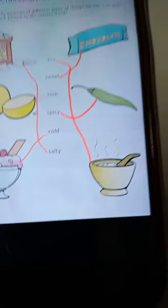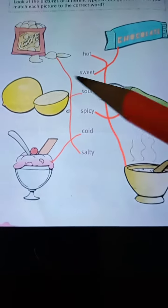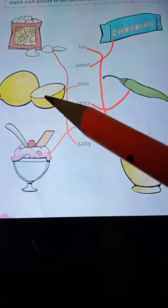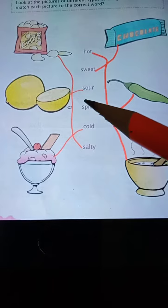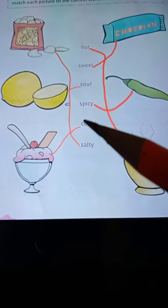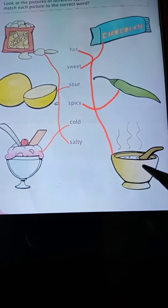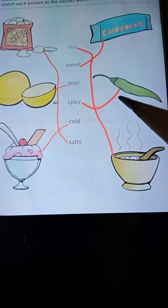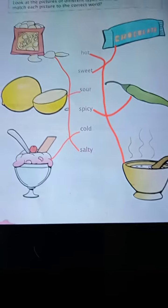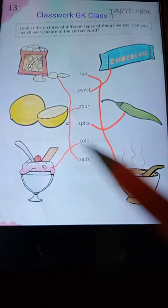So chips — chips. This is lemon — lemon is sour. Ice cream — ice cream is cold. Then soup — soup is hot, garum. Chili — chili is spicy. And chocolate — chocolate is sweet. So you have to identify the taste of these things.